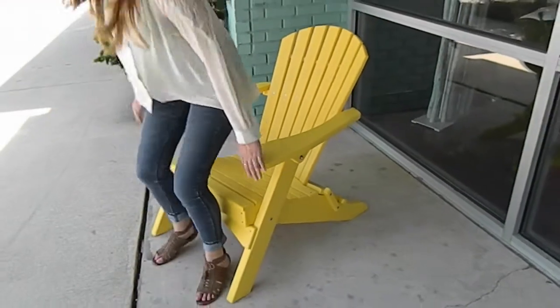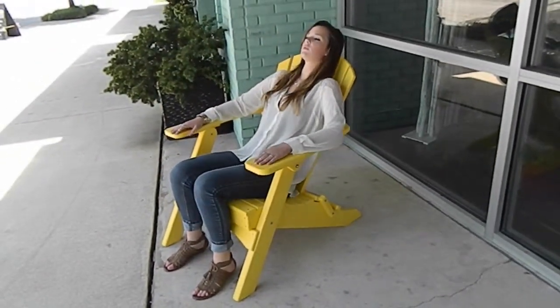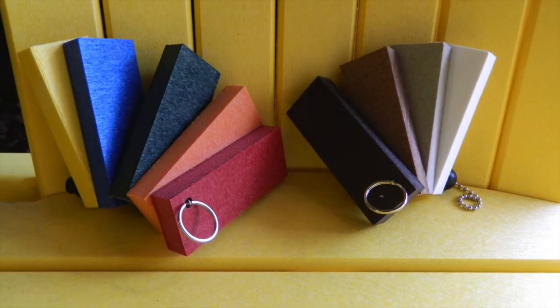Sit back and relax in these fantastic Adirondack chairs. They are made of a hundred percent recycled plastic and will last for a lifetime. It also comes in a multitude of colors that will brighten up your porch.